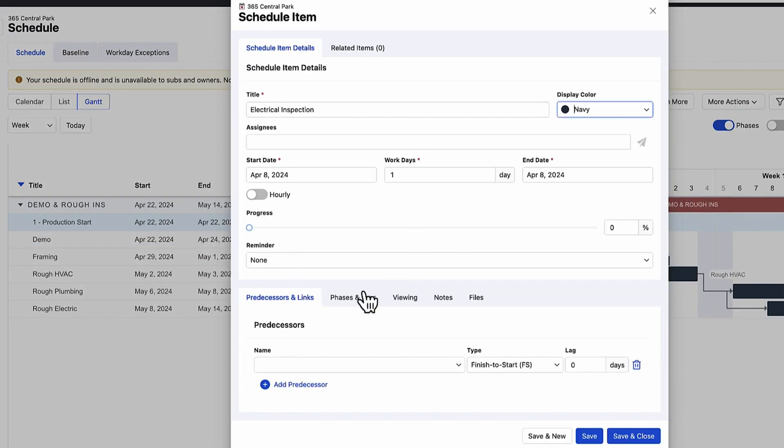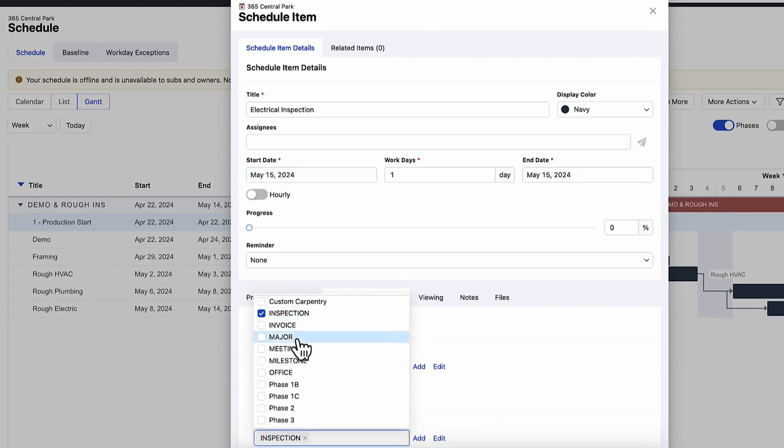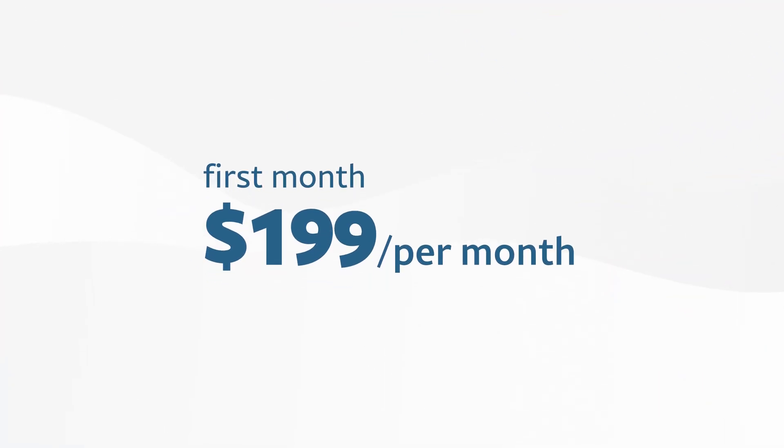Buildertrend also keeps homeowners informed through real-time updates from the client portal, automatically notifying them when phases are completed. Its pricing starts at around $499 per month, making it well-suited for small to mid-sized contractors with 10 to 50 employees or $1 to $50 million in revenue. For price-conscious contractors, Buildertrend offers a first-month promotion of $199 to test out its features without breaking the bank.